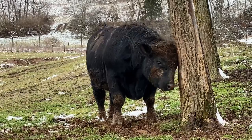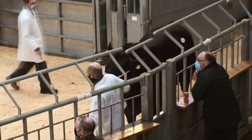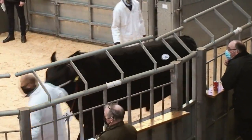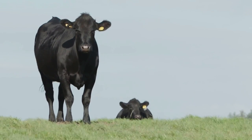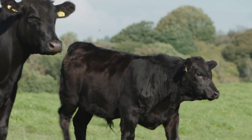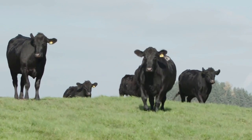Aberdeen Angus. Ever wondered what the Angus looks like? Well, here you go — they're giants. This is because they account for about 17% of the UK beef industry. So what are these cattle like for these meat powerhouses?